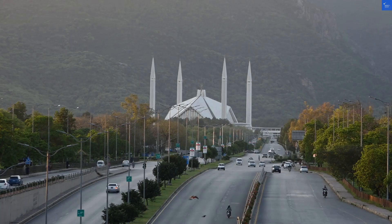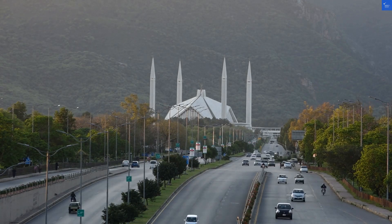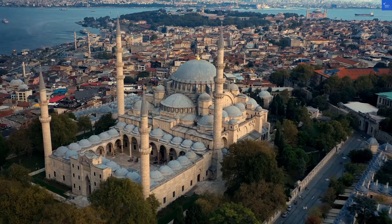Nestled in the heart of Sultanahmet, this four-star gem is practically a hop, skip, and a jump away from some of the city's most iconic landmarks like the Blue Mosque and Topkapi Palace. I mean, if you don't see at least one pigeon while you're there, are you even in Istanbul?